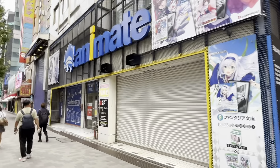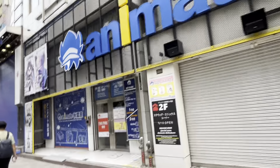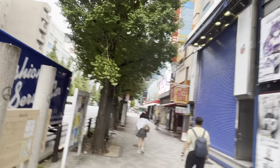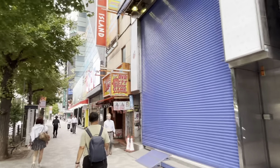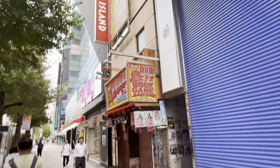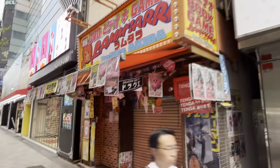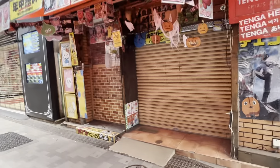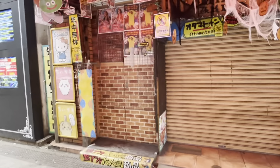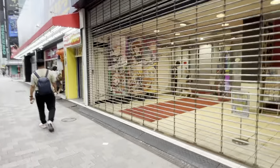Here we have Animate — a flagship store for anything manga or anime related. And here's Gekiyasu Lantara — if you're looking for super cheap DVDs, videos, books, and games, this is the place to check out. But the store is very, very cramped — if your waist size exceeds 30 inches, good luck getting through the aisles.